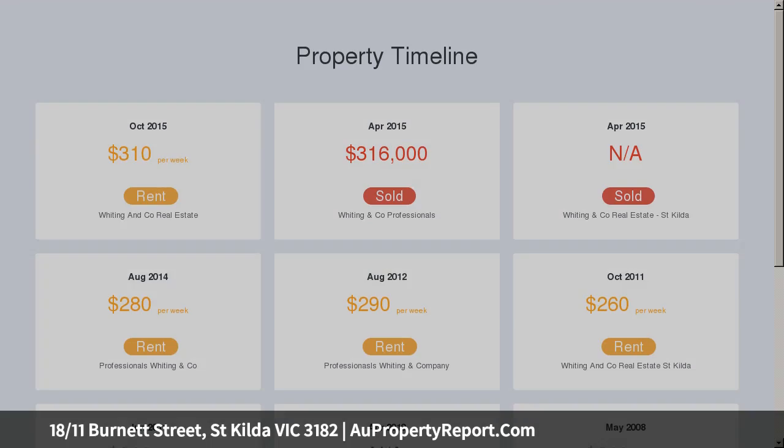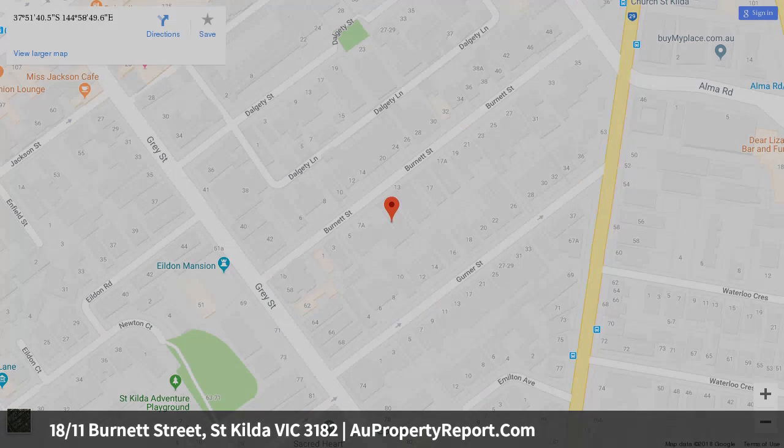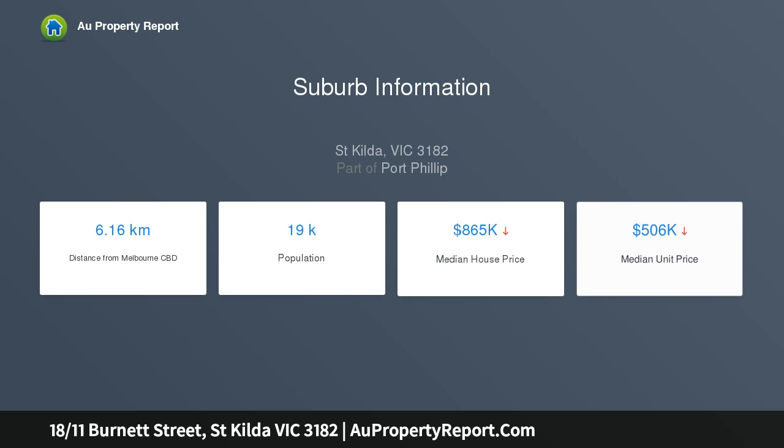Fabulously located only moments from Fitzroy and Ackland Street restaurant and shopping precinct, the foreshore, public transport and the recreational lifestyle in and around Albert Park Lake. Ideal for the first homeowner, downsizer or astute investor.